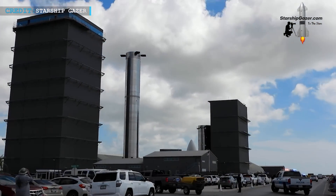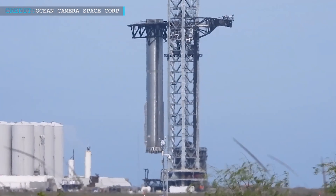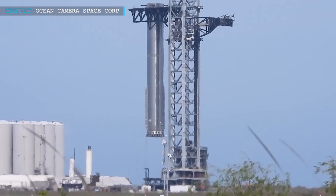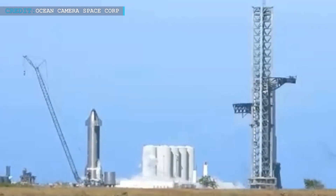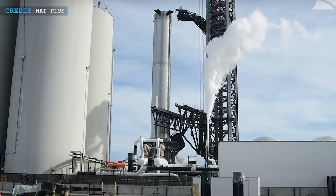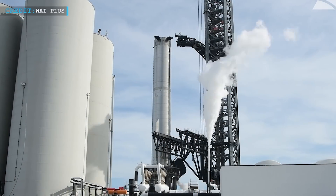According to a recent update, Booster 7 has left the Mega Bay, with Booster 7 being lifted into the orbital launch mount with 33 Raptor engines installed. As per the latest update, SpaceX already conducted engine spin tests with Booster 7 and Ship 24. SpaceX should move into static fire testing in the coming days.